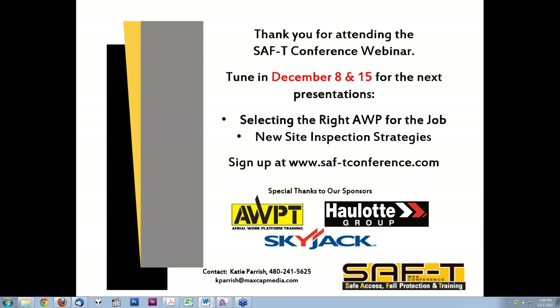That's it for questions from the audience. We appreciate your time today, Dallas, and everyone for tuning in. The next presentation is Thursday December 8th at 2 p.m. — Brad Buehler with SkyJack will be speaking on selecting the right AWP for the project. The following week on the 15th, Rich Stollery will speak about new strategies for site inspection.